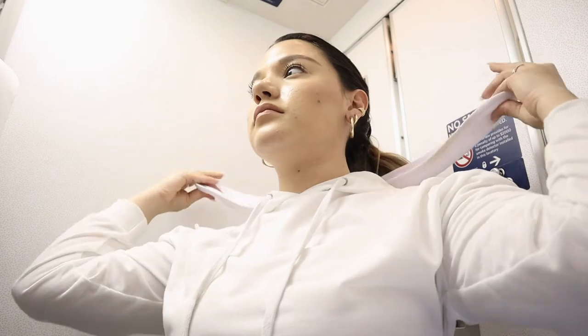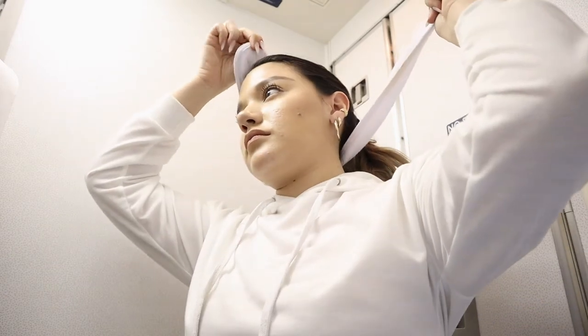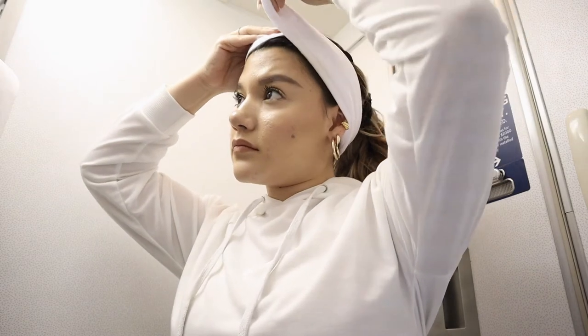Welcome back to my channel! In today's video I'm sharing my airplane skincare routine — basically how I do my skincare while on a plane. I've found that when I travel, my skin tends to get congested and not like itself, so I think it's super important to take care of your skin even when you're out of your normal routine.